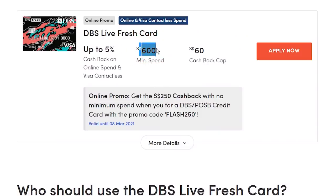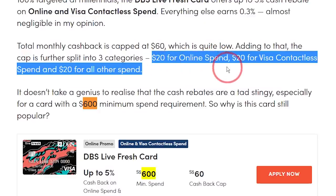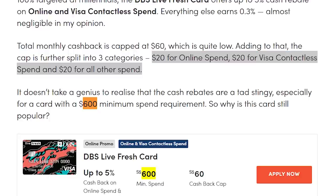So it's $20 cashback cap for online spend, $20 cap for contactless spend, and $20 cap for all other spend — meaning you can only earn a maximum of $60 cashback every month. The cashback is a little stingy in my opinion — it reminds me of those Qoo10 vouchers that say 20% off everything, and then in the fine print it says up to $5.